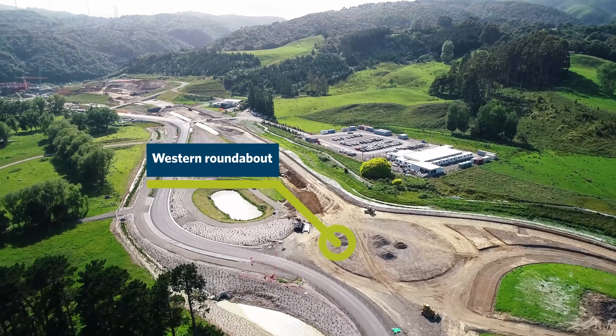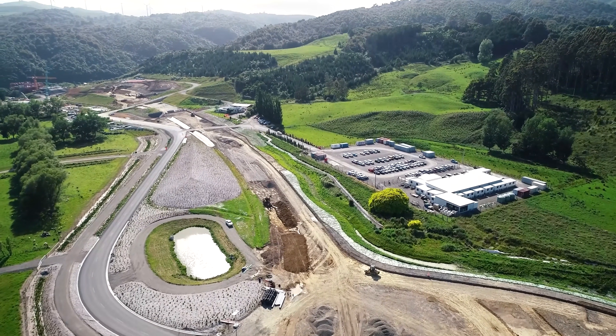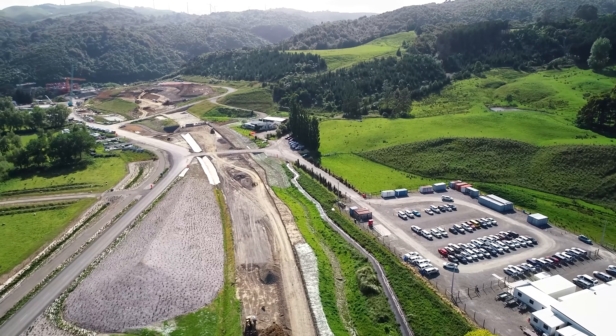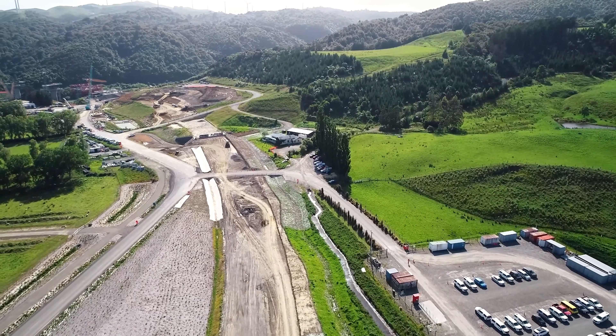As always, we're starting down the Ashurst End, and you can see that roundabout really taking shape in front of the Te Ahu Aturanga office. The road out to the left has been in place for quite some time now and it's holding up well. We're using that to access both Parahaki Bridge and the main office.